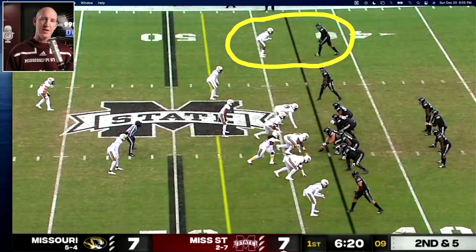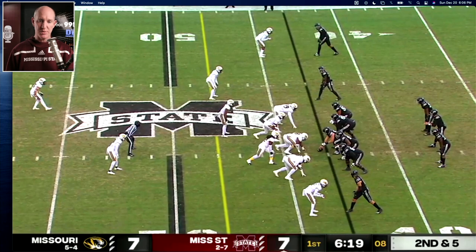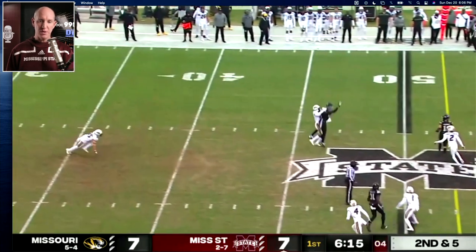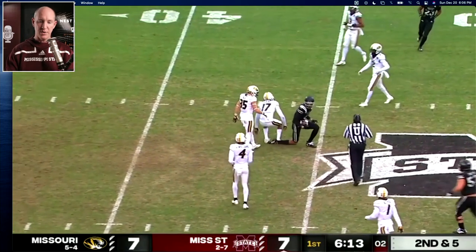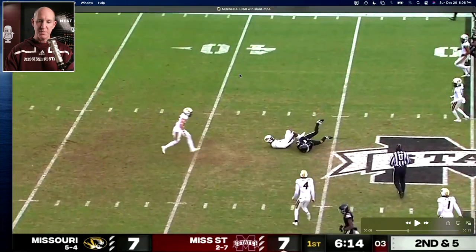State comes back on the second series, and I believe this is what gets them going — a one-on-one skinny post slant route to Osiris Mitchell. It's man-to-man underneath with a free safety in the middle, and you just make a play. This is definitely man-free.